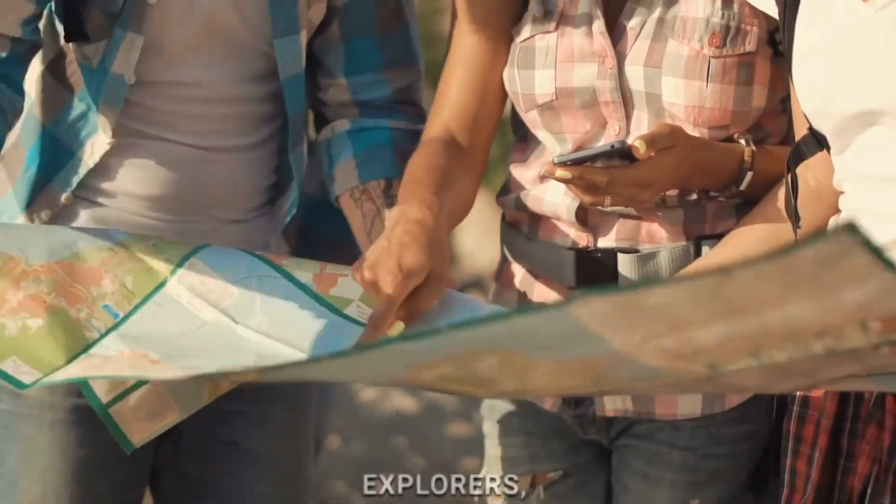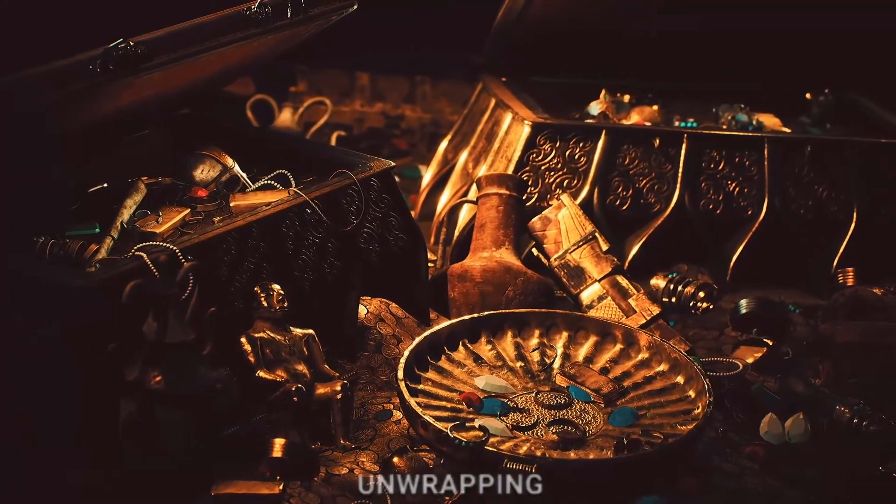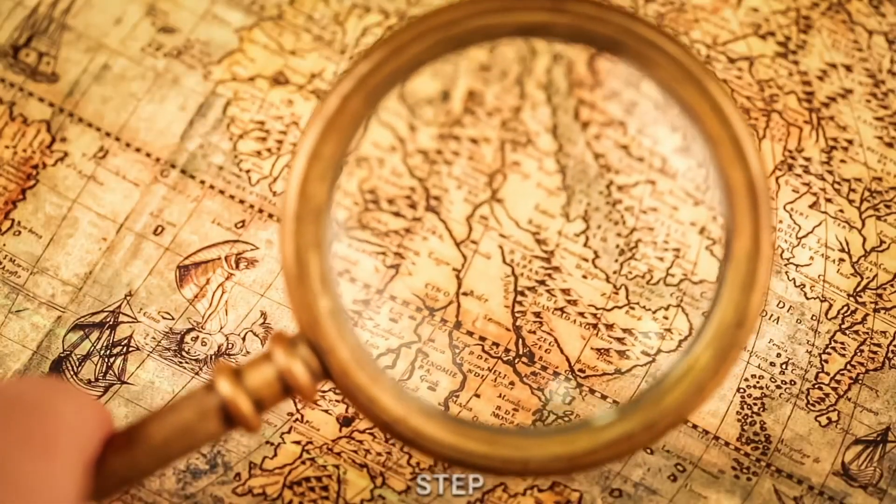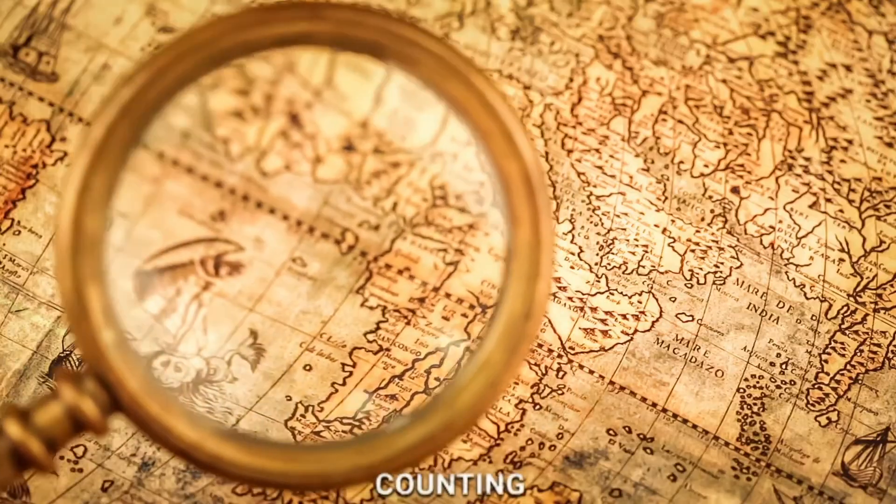So, dear explorers, let's continue unwrapping the treasures within the world of counting coins, where each discovery is a step closer to becoming a true counting maestro.